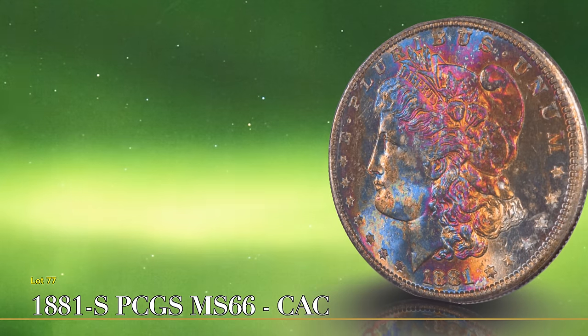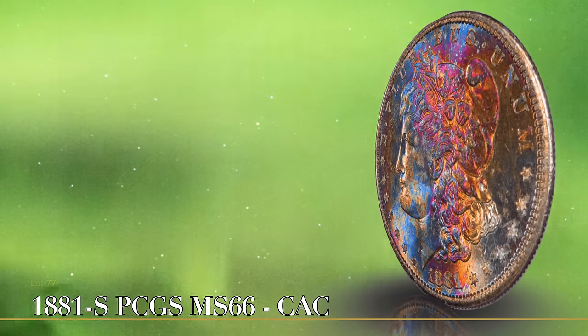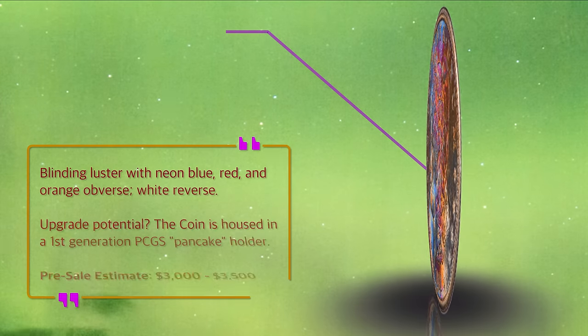This 1881-S exhibits cobalt, magenta, and orange toning on the obverse, and a blast white reverse. It comes in a first generation PCGS pancake holder.